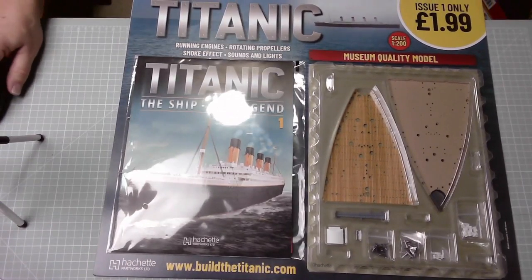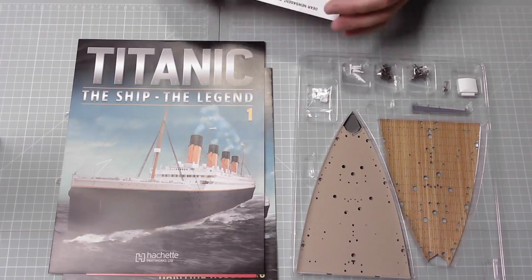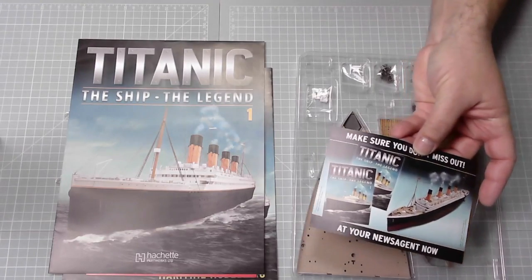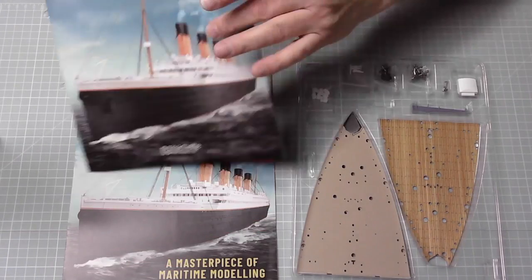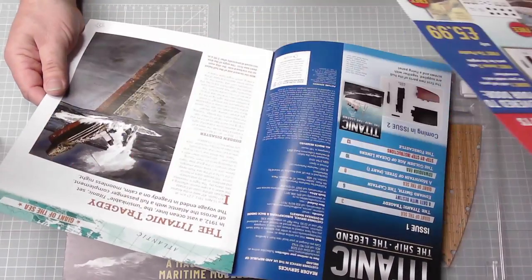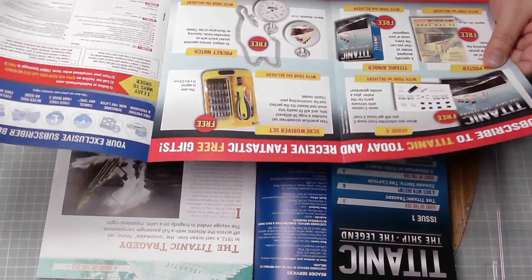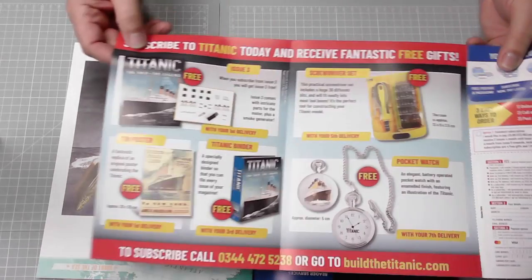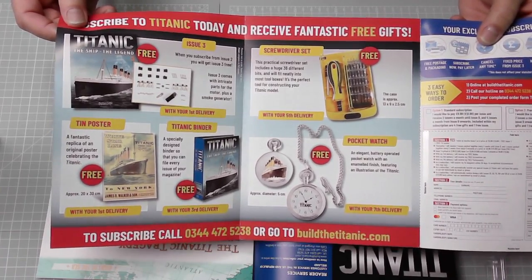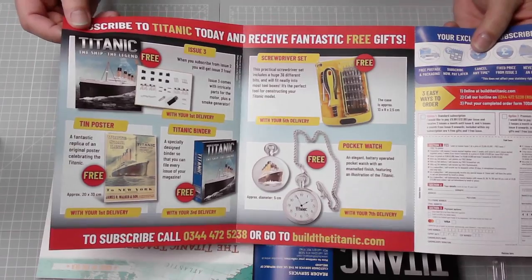Let's have a look inside. There's the magazine, and there's a little slip to pass on to your news agent if you're doing a news agent subscription. I've subscribed with Hachette but couldn't wait for that. There's more information about all the free gifts you get as well - stopwatch, tools tin, poster, the binder, and issue three is free. That's excellent.